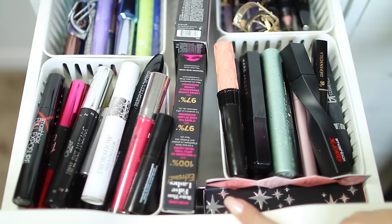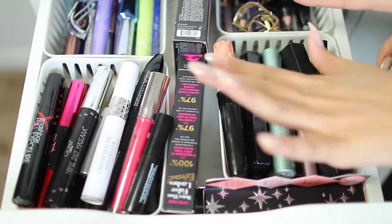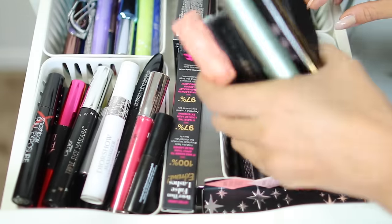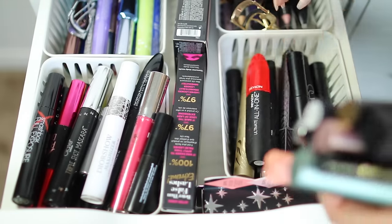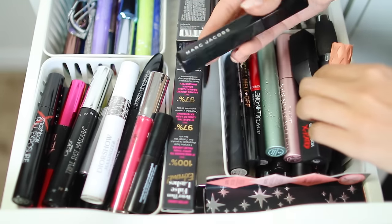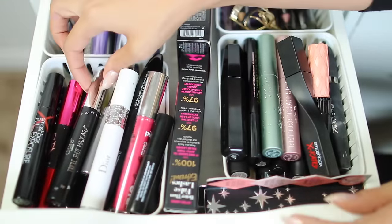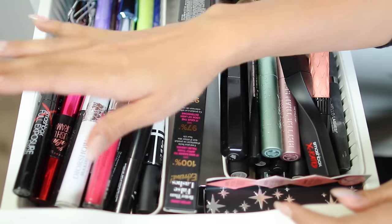Our next drawer is an overflow of mascara. I love mascaras. I pretty much never use the same mascara two days in a row — I constantly switch them out so they're all getting a little bit of love. Right here are my all time favorite mascaras: Sigma, Benefit, Tarte, It, Stila, Revlon, Lancome, The Pure Fully Charged, and a lot of popular ones. This is probably one of my all time favorites — the Marc Jacobs Noir. This one's brand new from Too Faced. Over here I have some mascara primers and newer mascaras that I want to be sure to use a little bit more.